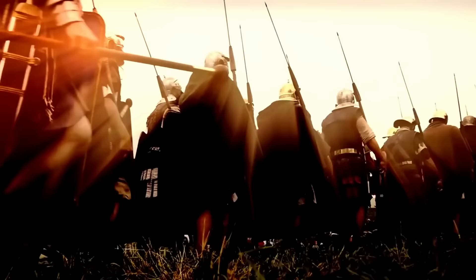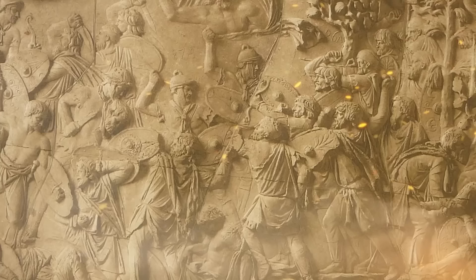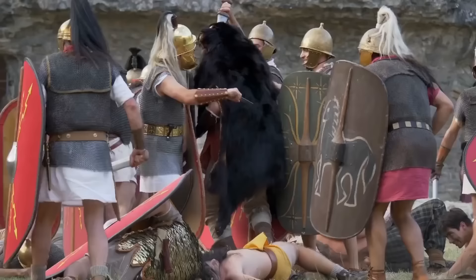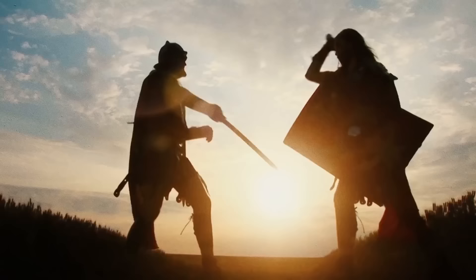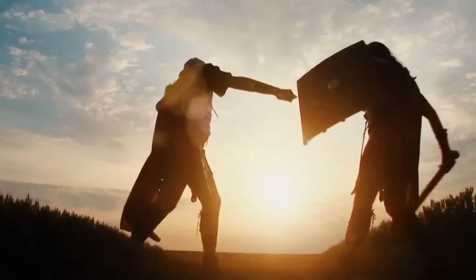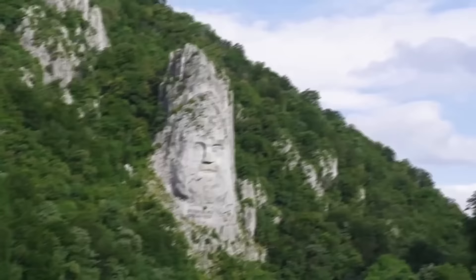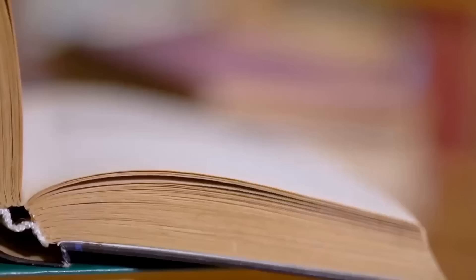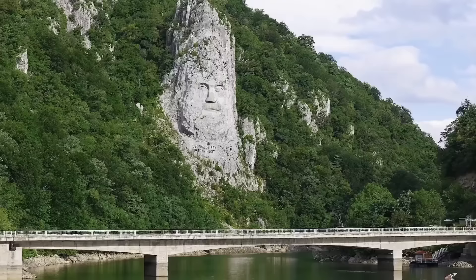Decebalus fought three major wars. The first was against a raiding party of Romans — he beat them back and managed to secure full independence for Dacia. But when Trajan came to power, Dacia faced invasion again. Decebalus was defeated in 102 AD but managed to remain in power. He regrouped and fought the emperor again in 105 AD, but was utterly decimated. Emperor Trajan reduced the Dacian capital to a pile of smoldering ruins, and the last king of Dacia was dead. Here's the twist: the sculpture of this great king was made 2,000 years after his demise, constructed between 1994 and 2004.